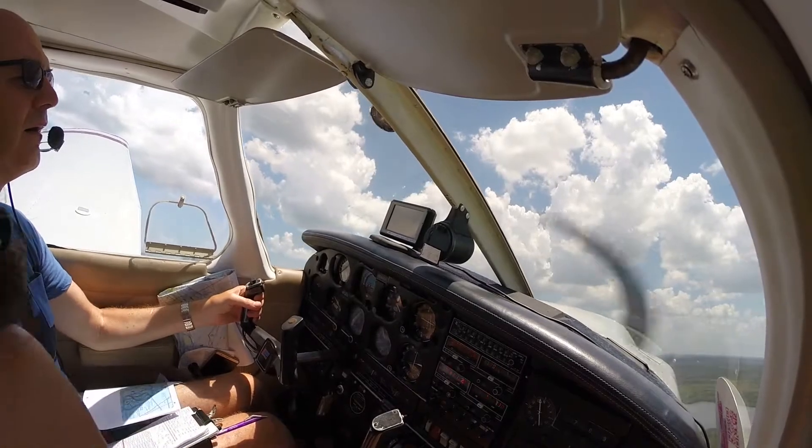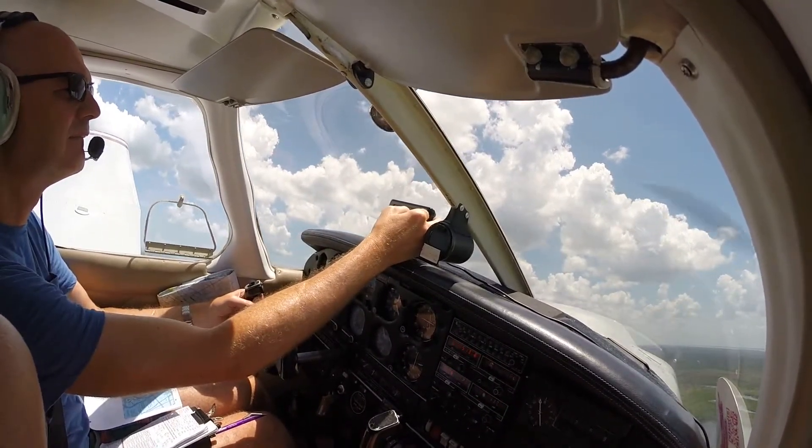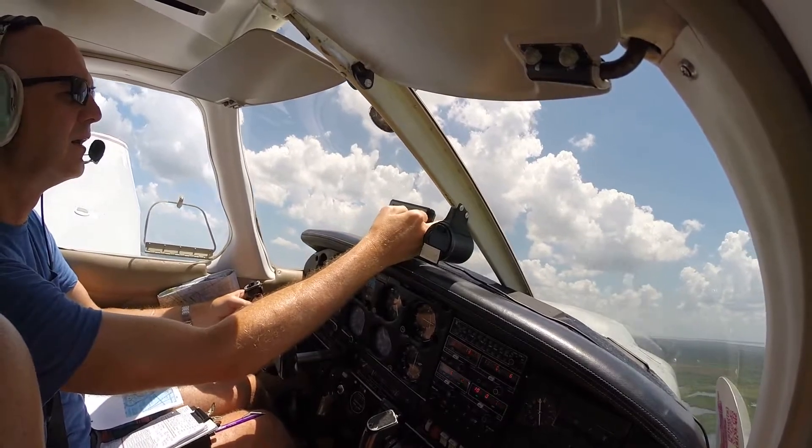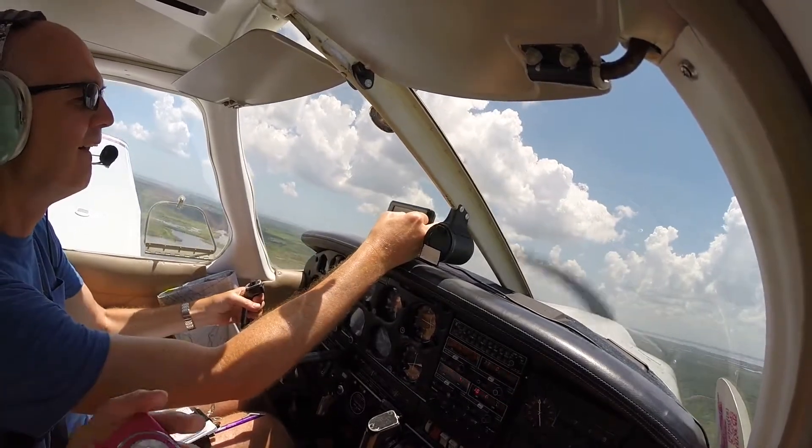We'll be out of your hair in about five or ten minutes. Okay, that's approved. Let me know when you get ready to park. That was amazing, Dad. Thank you. The fact that there's a shuttle there as well, for goodness sake.